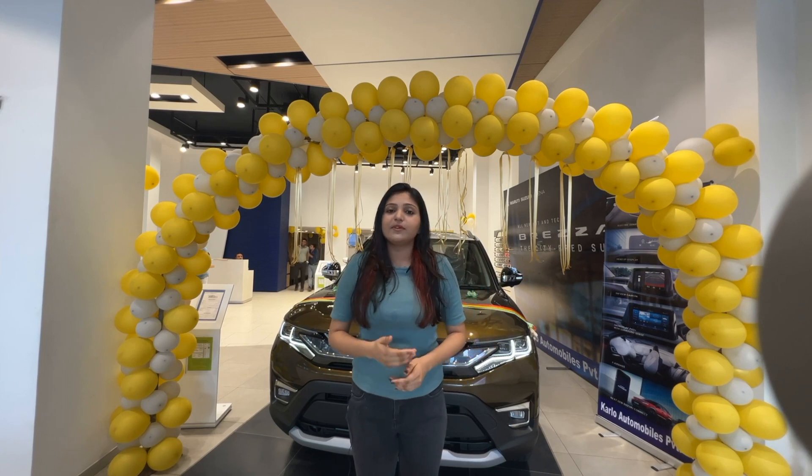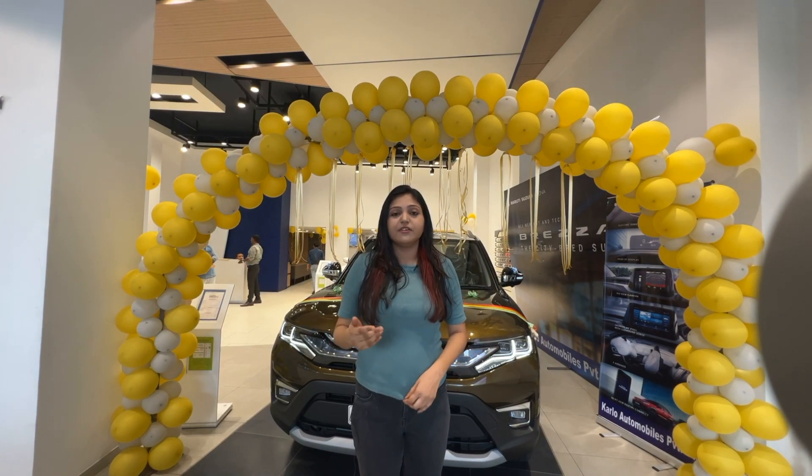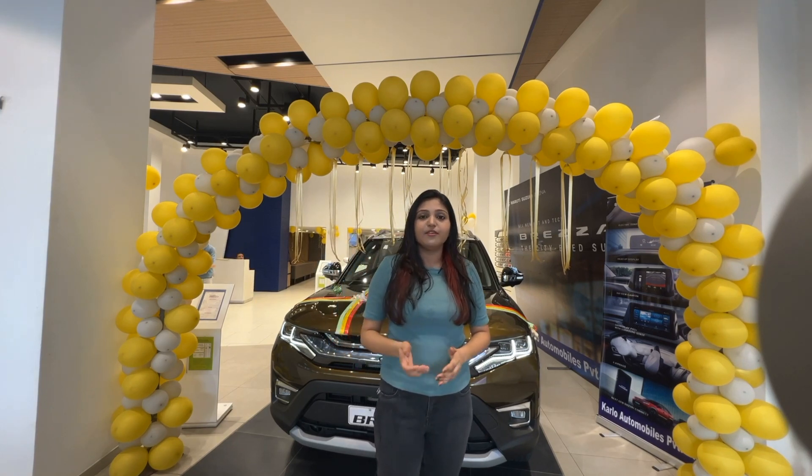It's built on the same global C platform as the old Brezza. However, the new Brezza has not been tested, but the old Brezza GNCAP rating was 4 stars.